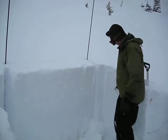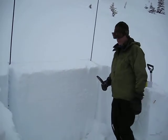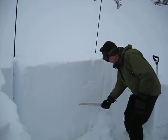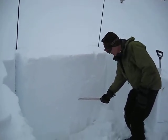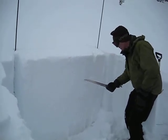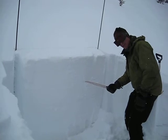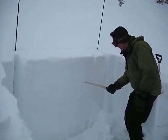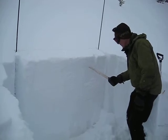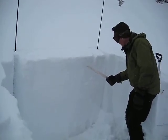We're down at Lionhead and we've got multiple layers of buried surface hoar here. We've actually got a layer of buried surface hoar that's been causing us problems for several weeks, buried early in January. And we've got another layer of buried surface hoar right here, buried in mid-January. We also have a little bit of buried surface hoar in near-surface facets up here near the surface.